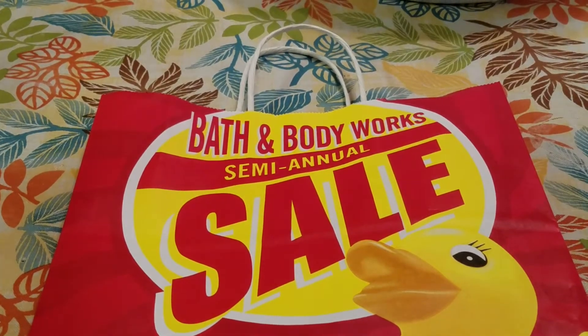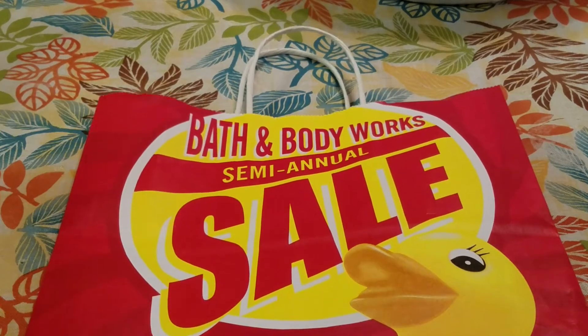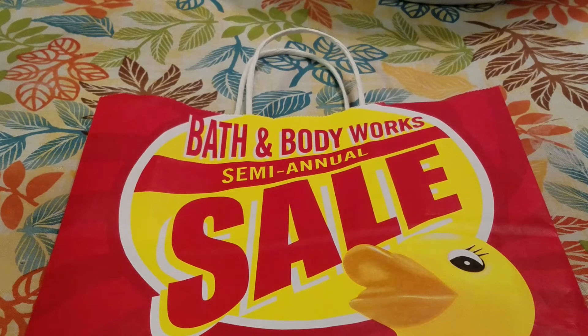Hey guys, I am here today to show you guys some items that I picked up from the Bath and Body Works semi-annual sale. I did go twice. The first time I went with my mom to help her pick out some items, and she had $30 in gift cards and I had the $10 coupon and I paid the overage. So I thought I would go ahead and start off showing you guys what I found.